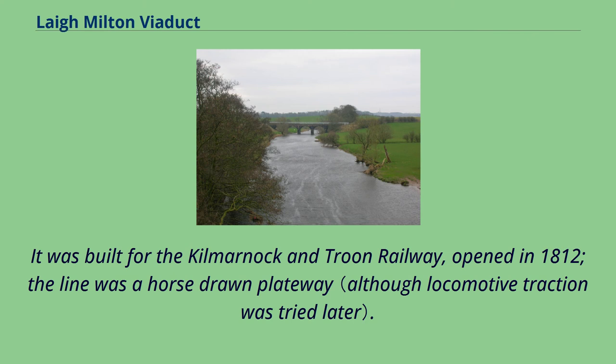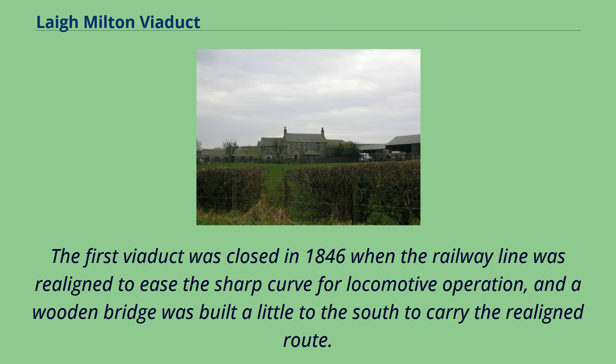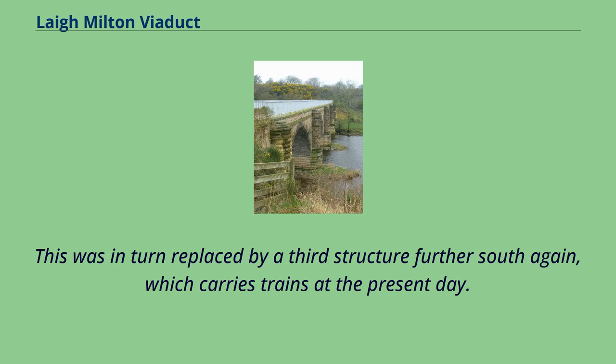It was built for the Kilmarnock and Troon Railway, opened in 1812. The line was a horse-drawn plateway. The first viaduct was closed in 1846 when the railway line was realigned to ease the sharp curve for locomotive operation, and a wooden bridge was built a little to the south to carry the realigned route. This was in turn replaced by a third structure further south again, which carries trains at the present day.